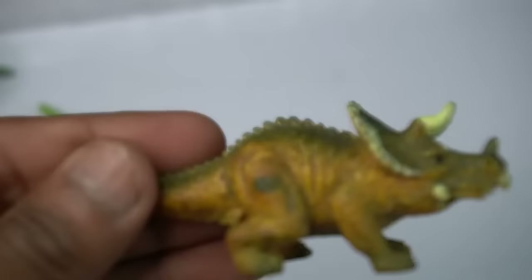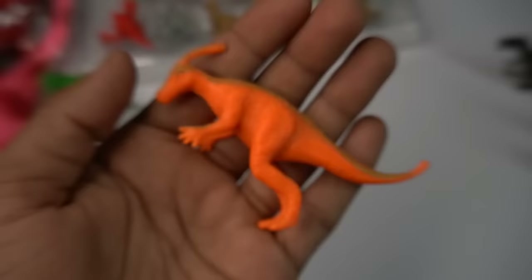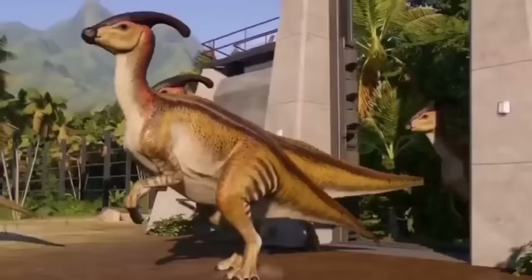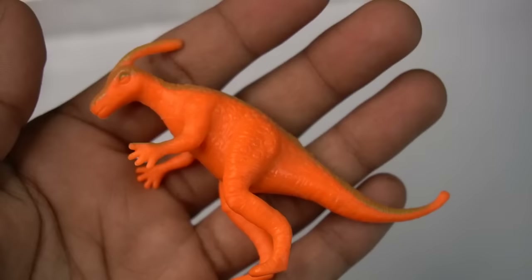Next dinosaur — red dinosaur, beautiful, look guys. Red dinosaur design is good and the back look is red darkness. Beautiful look guys, dinosaur figure, amazing look. Next figure guys.